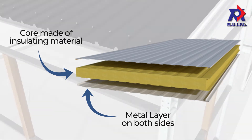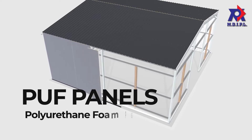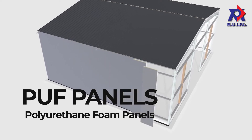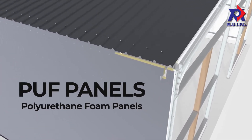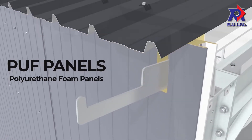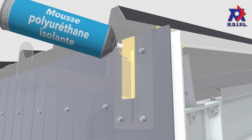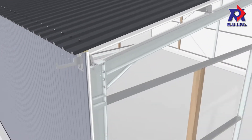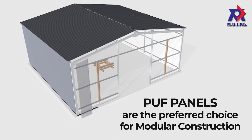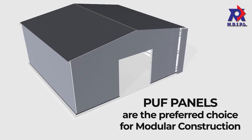The most commonly used sandwich panels are PUF panels. PUF, or polyurethane panels, are prefabricated sandwich panels containing tough polyurethane foam that is known for its superior strength and insulative properties. PUF panels save construction cost as well as time in modular construction, making them the preferred choice for modular construction.